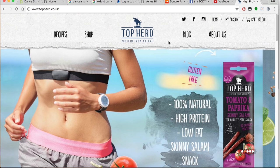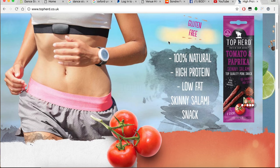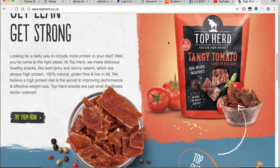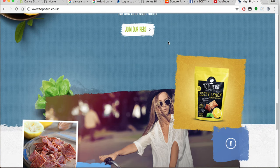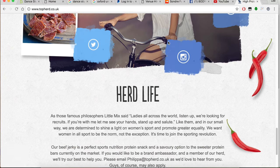Thanks for watching guys, Lee Murray King here and we are reviewing Topherd, which is a protein snack on the go — basically biltong or jerky. The appetiser is better than biltong actually. I'll overlay their website on the screen so you can actually see it and the products they do. They offer quite a few different flavours actually.